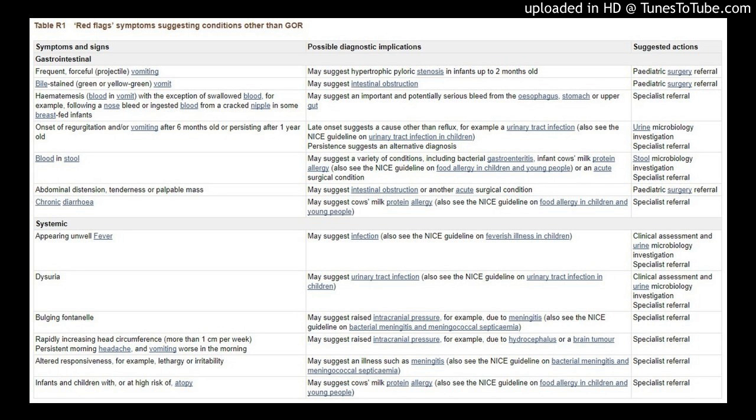Red flag symptoms suggesting conditions other than GER: symptoms and signs, possible diagnostic implications, and suggested actions.